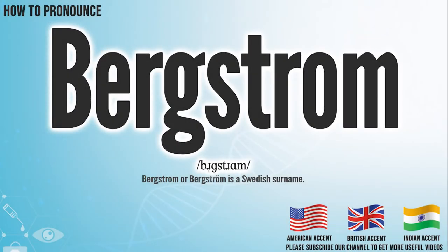Hi, today we will pronounce this word: Bergstrom. In the American accent, it pronounces Bergstrom. Bergstrom.